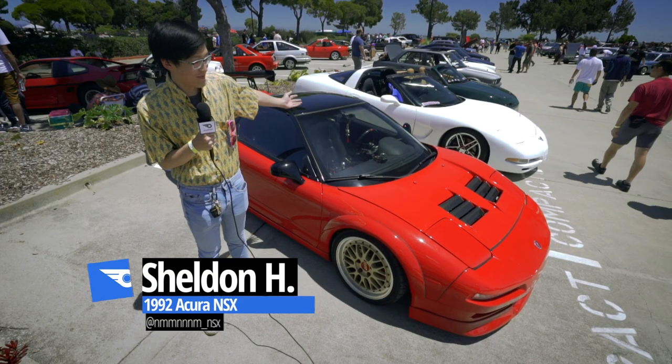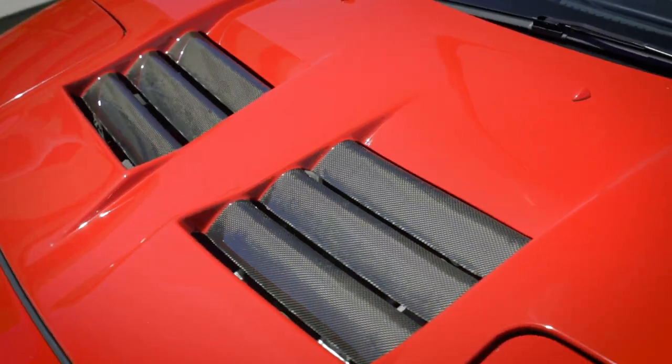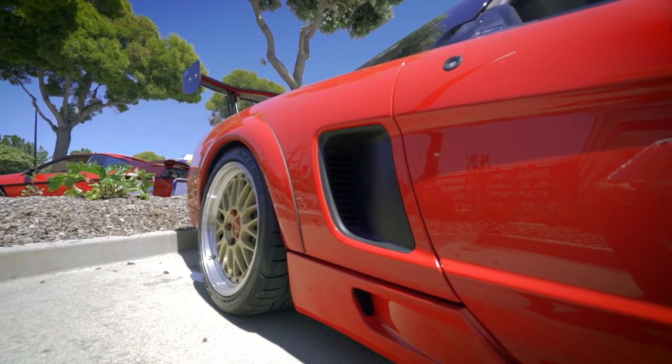My name is Sheldon Hall and this is my '92 Acura NSX. The front hood is a Savon TT carbon hood, the front lip is a Wings West front lip, and I have Group M over fenders.